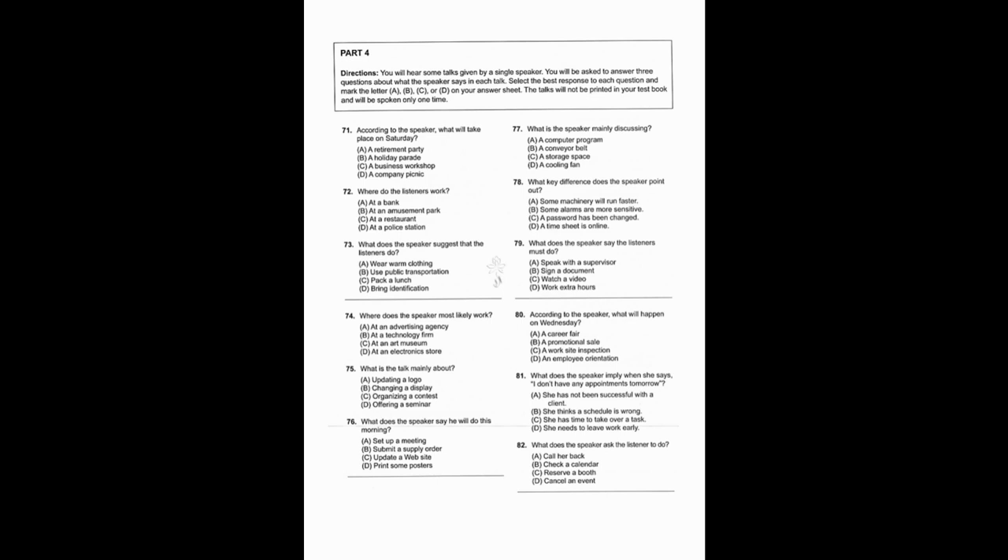Questions 80 through 82 refer to the following telephone message. Hello Guang-ho, I hate to bother you after you've left the office for the day, but I just took a look at the materials for the health insurance orientation we're doing for our new employees on Wednesday morning. Andre was supposed to finish preparing the new employee benefits packets but he's been out sick, so they're not done. I know you're going to be busy, but I don't have any appointments tomorrow. I do have a couple of questions about some of the materials though, so give me a call back. Thanks.